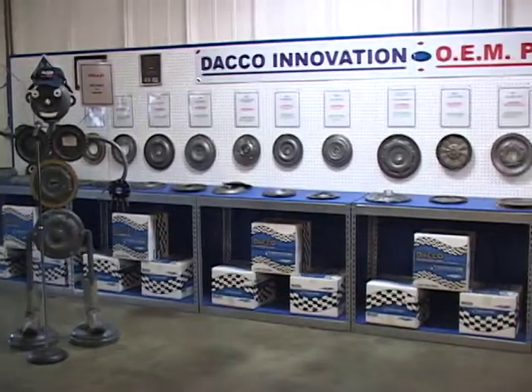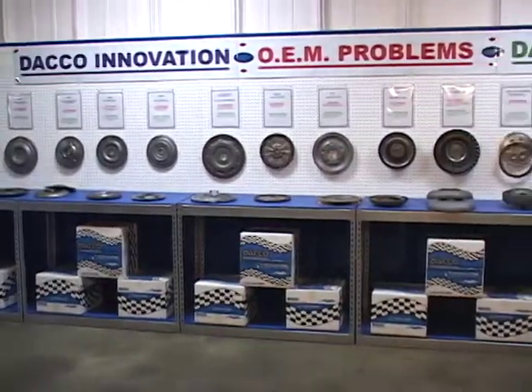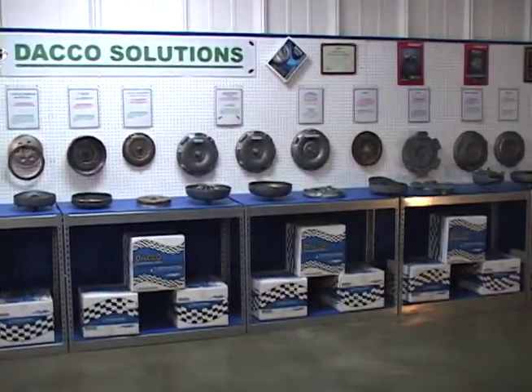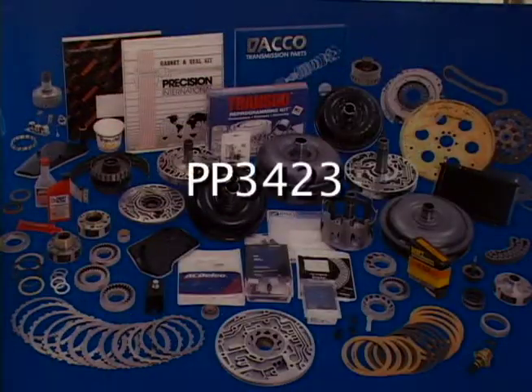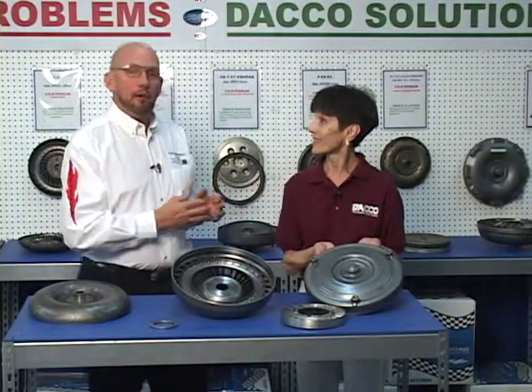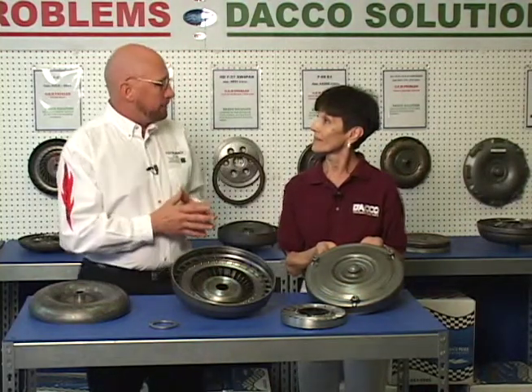Welcome to Dayco. We're excited for the opportunity to share with you some of the improvements that we make on our products. I have with me today Pat Roberts. Pat is one of our customer service representatives and has been with Team Dayco for 28 years. Pat, what do you have for us today?